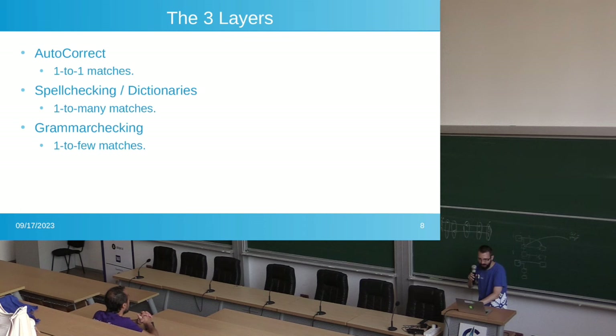Autocorrect works best with a one-to-one match. Spell checking dictionaries — when you right-click a word, it can show you a list of many corrections. Grammar checking, if it points out an error, you really only want one or two selections to choose from.